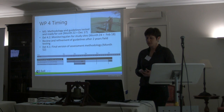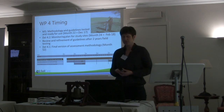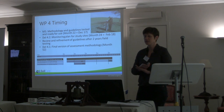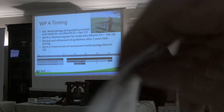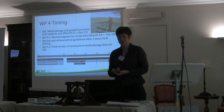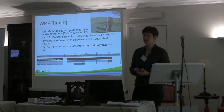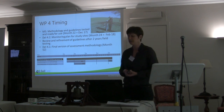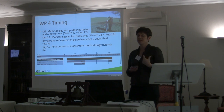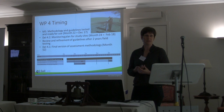Regarding timing, we have Milestone 5 to develop the methodology and guidelines by month 22, which is December 2017. Then we have the first deliverable, which actually comes from task 2 because it is more urgent than the monitoring plans, and should be ready by February 2018. We plan to review and refine these guidelines during two years of testing so that we can operate these more generic guidelines throughout the rest of the project lifetime. That is why deliverable 4.1 is only in month 52.